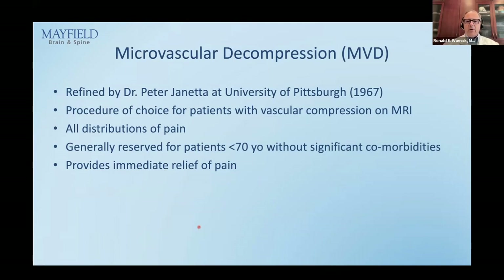Microvascular decompression has been part of our history since 1967, refined by Dr. Janetta at the University of Pittsburgh. It is the procedure of choice particularly for younger patients with vascular compression on MRI. It is good for all distributions — V1, V2, V3. Generally reserved for patients under 70 without significant medical problems, as it requires general anesthesia. The great advantage is it provides immediate relief — patients wake up from anesthesia in the recovery room with no pain whatsoever in most cases.